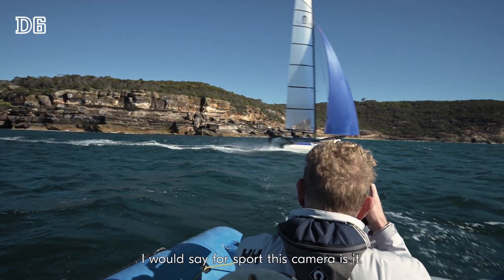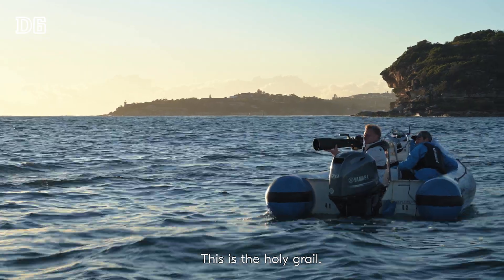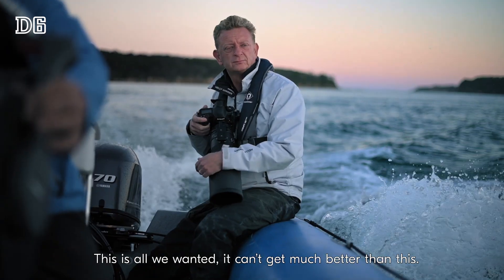I would say for sport, this camera is it. This is the holy grail. This is all we've wanted. It can't get much better than this.